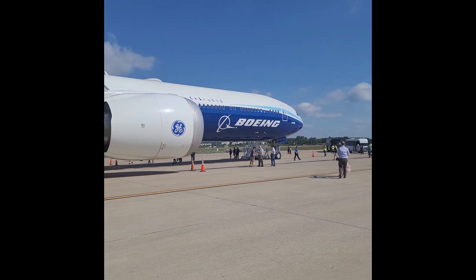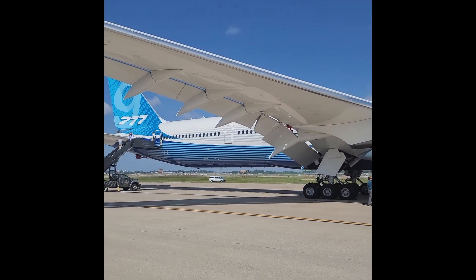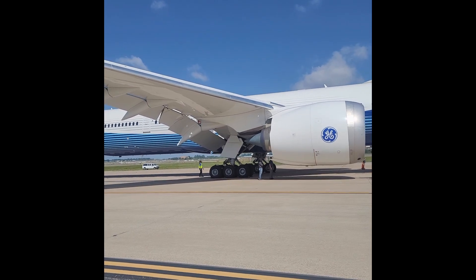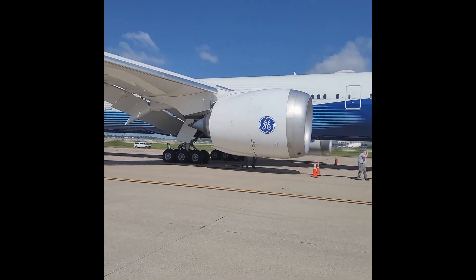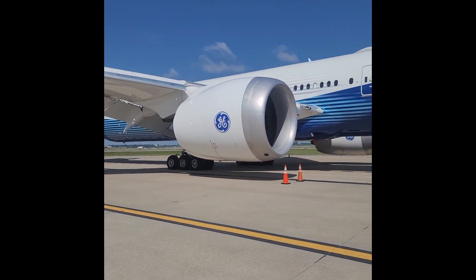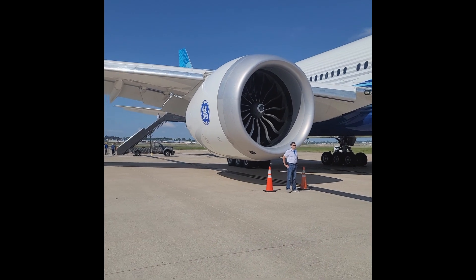This is the engine nacelle for the GE9X engine. The GE9X engine is supposed to be 10% more efficient than the previous generation of Boeing aircraft engines, and you can see the sheer size of it by the guy standing in front of it.